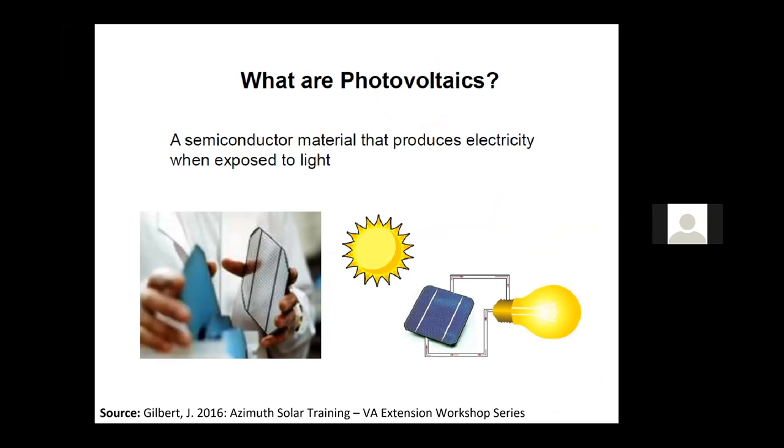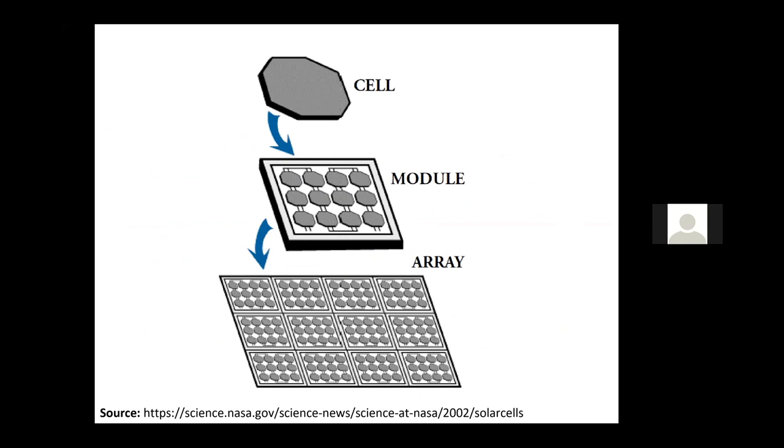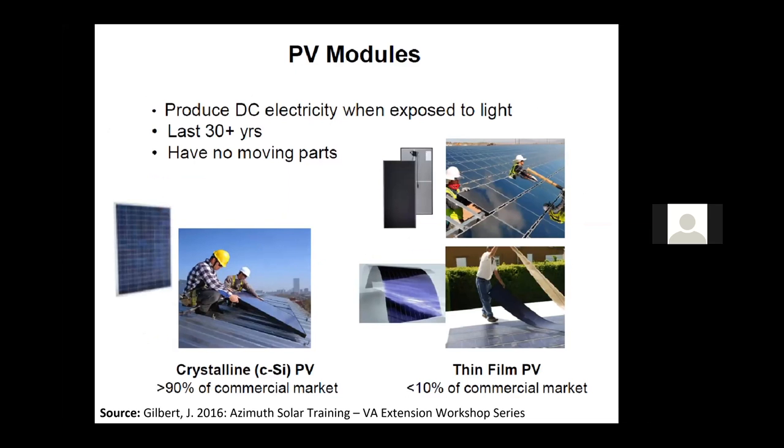What is PV? PV is a semiconductor material that produces electricity when exposed to light. There are a variety of PV semiconductor materials out there. From 1975 to present, there's a graph showing the variety of different types of photovoltaic materials for different applications. Some of the higher efficiencies are for space applications. Basically what they have in common is there's a solar cell — multiple cells put together are called a module, which most people call a solar panel. When a bunch of modules or panels are put together, it's called an array. They produce DC electricity when exposed to light, last 20 to 30 years, and have no moving parts.